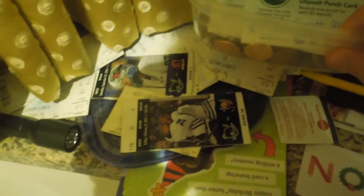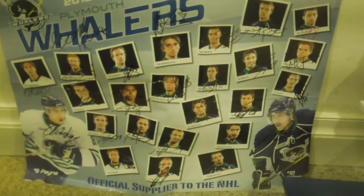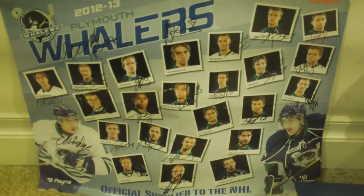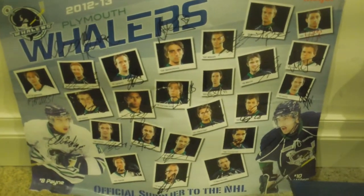Over here I just have a bunch of hockey tickets from games that I've gone to, and just like old schedules and hockey tape. Down here, in my last video I had the signed Whalers poster from the 2012-13 season when they came in first place and they were really good. There are a few NHL guys on this poster, like Tom Wilson, Connor Carrick, Stephan Nason, Ricard Raquel — all those guys.